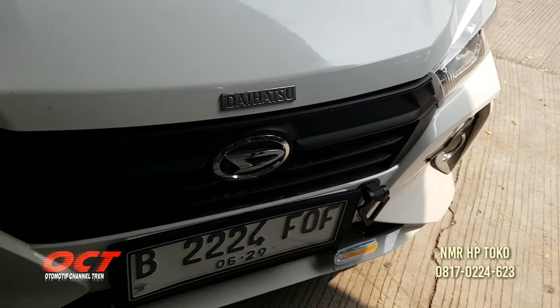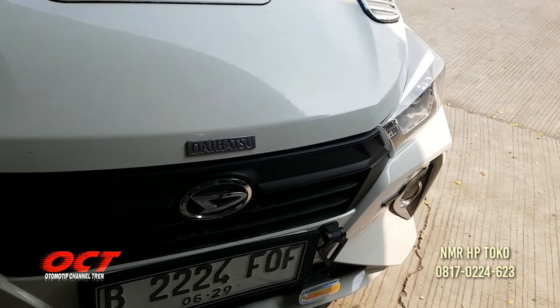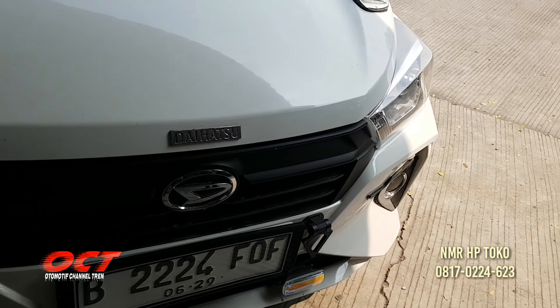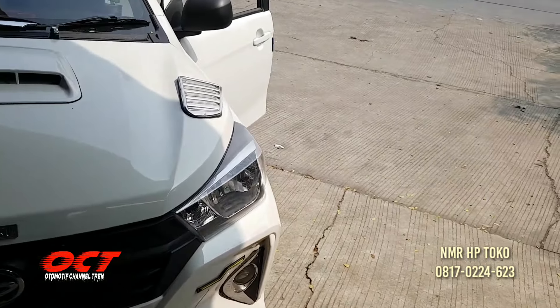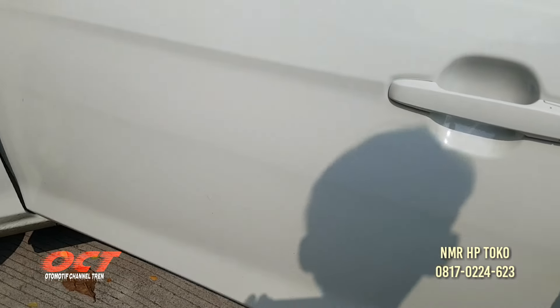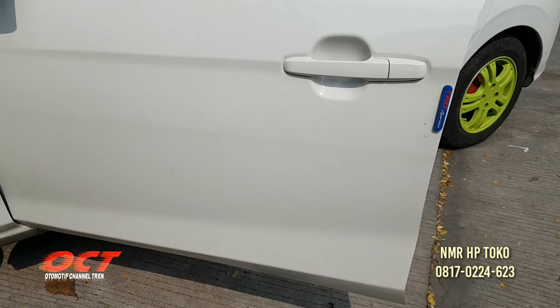Tambahan emblem, nomor yang di belakang diubah ke depan tapi dipotong supaya elegan. Ada daya ke depan. Dorgat berapa Pak? Kena 150.